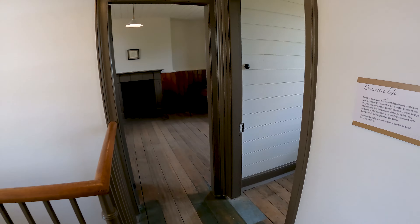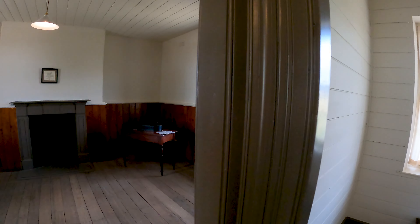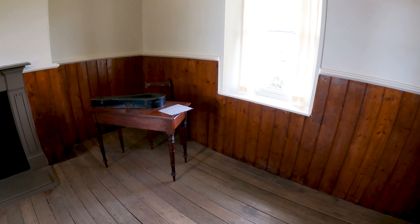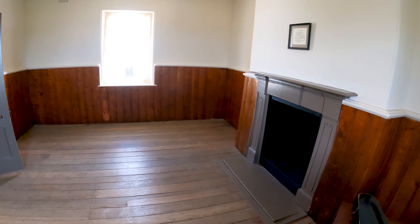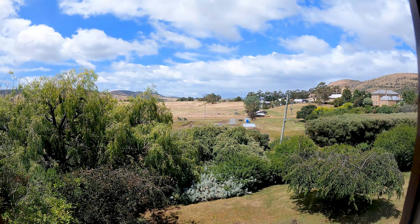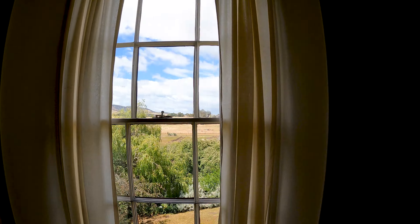This bed right here doesn't necessarily seem to be the most comfortable. And I'll share with you the view out the window — when they weren't looking at the convicts, they were looking out at this view here. Look at how beautiful Tasmania is. Just gorgeous, really beautiful.